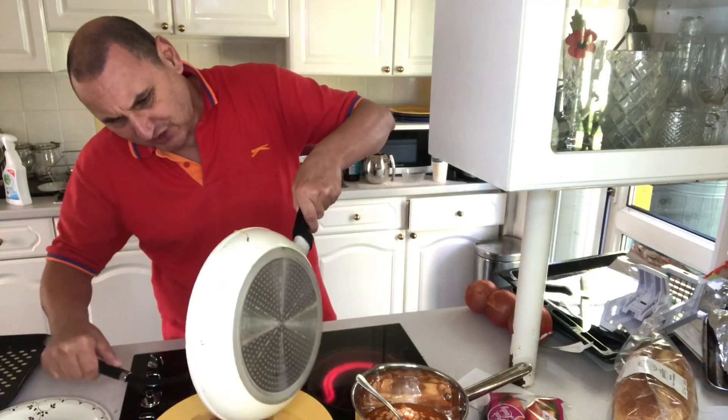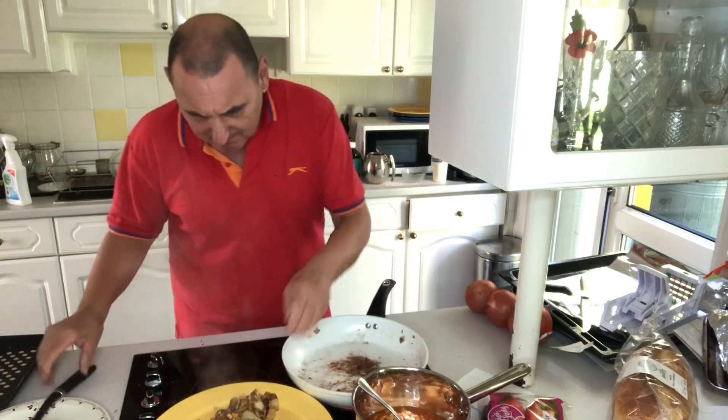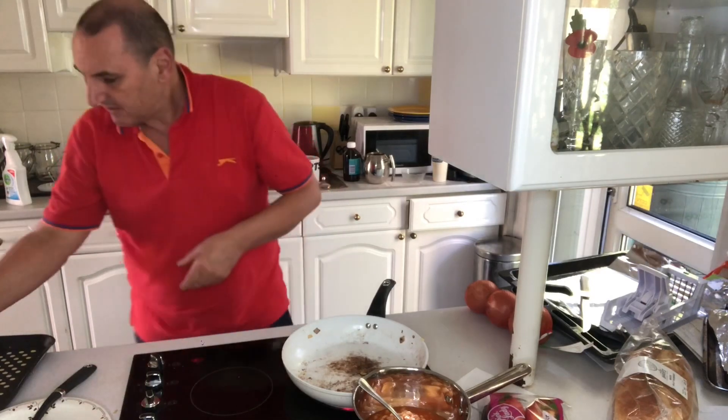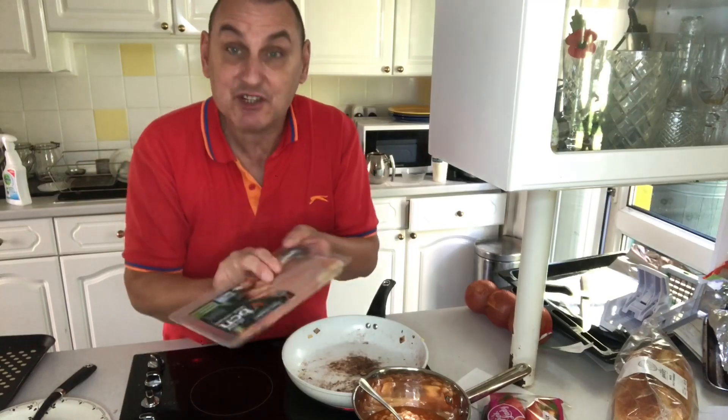We're mainly trying this other brand of vegan bacon today. This is the bacon we're trying from Morrison's again.